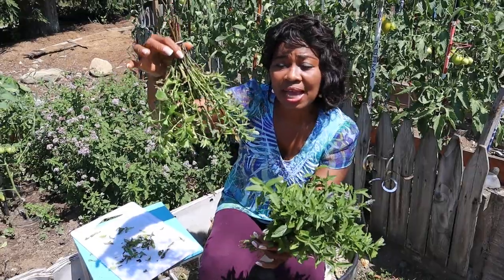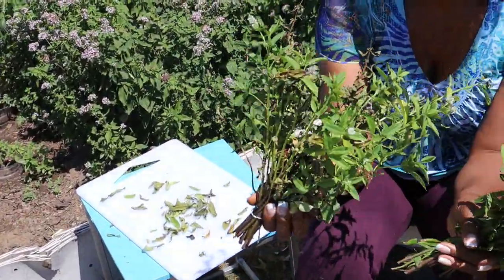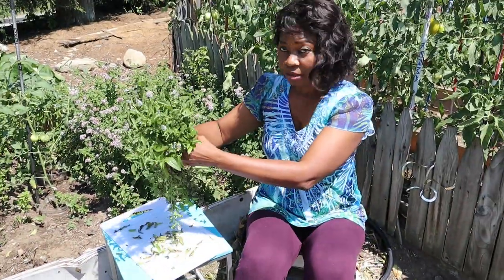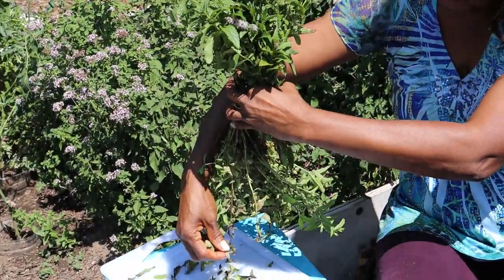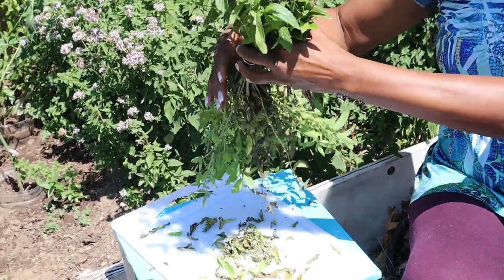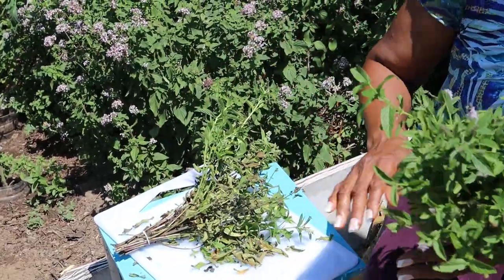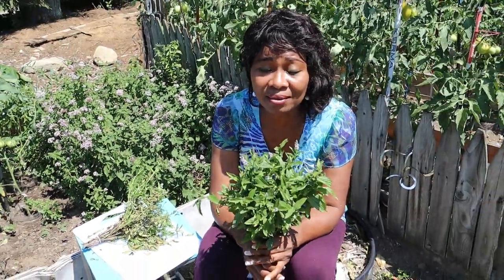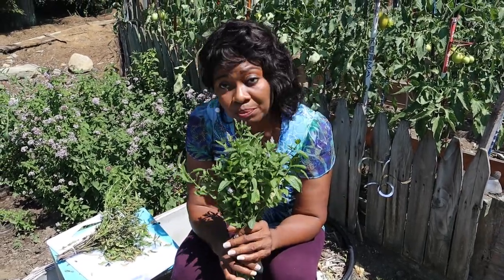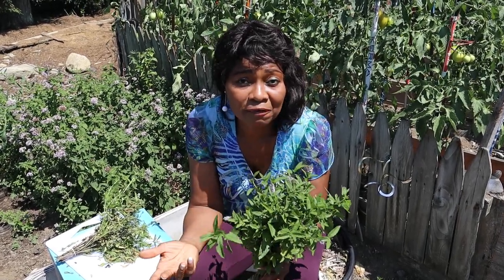When I cut my mint, I just leave it in a bunch and tie it together like this, then hang it upside down. You can see this one is already drying up — within a couple of days it's going to dry out. It just falls off and it's very crispy. I don't have to keep it in the sun; I just hang it upside down in the house and it dries up.